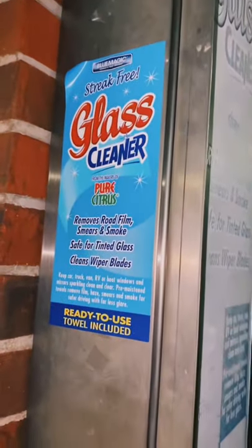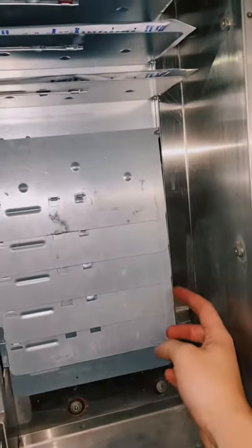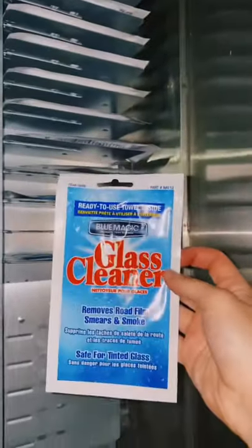This is my glass cleaner. I charge 75 cents for these and I buy them for 15 cents a piece. These aren't as popular, but I did make six sales in three days, so not terrible — it's still a nice little convenient thing to have to offer your customers.